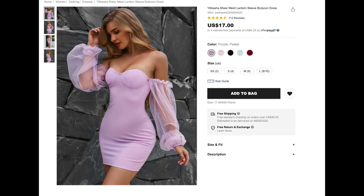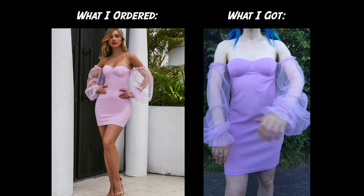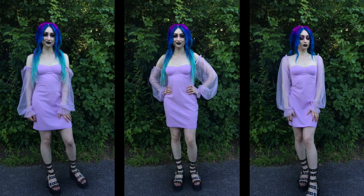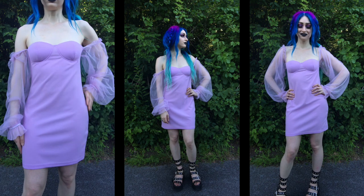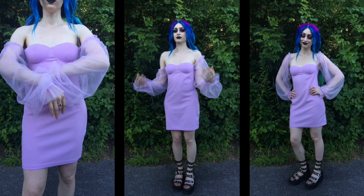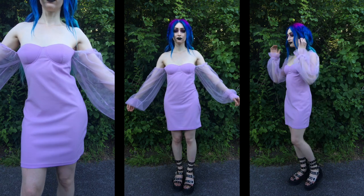Last but not least, this is the Yubasa Sheer Mesh Lantern Sleeve Bodycon Dress. It's $17 and I got it in the color Purple Pastel. If you saw my huge summer Shein haul, you've already seen this dress, but I wanted to include it here to add another outfit. I love the color of this dress. It is a little big on me, especially in the bust area — I probably could have sized down. I love the sleeves; they're my favorite part. You can wear the sleeves both off and on the shoulder to change up the look. A few things I wasn't a big fan of: it doesn't have a lot of stretch, and it's made out of material that wrinkles fairly easily, so this is another dress where you'd have to pay attention to the sizing chart.